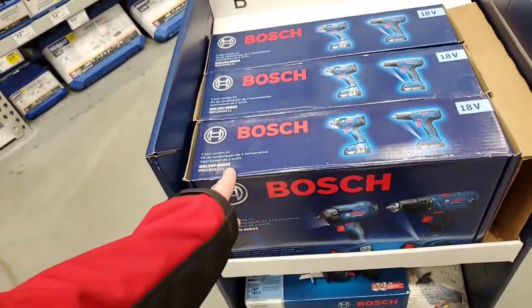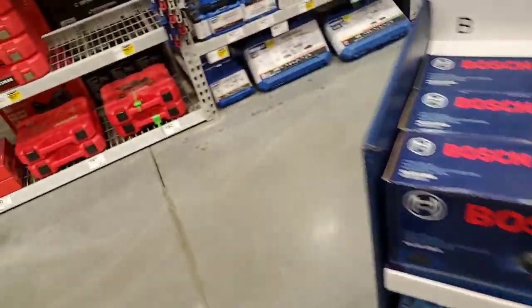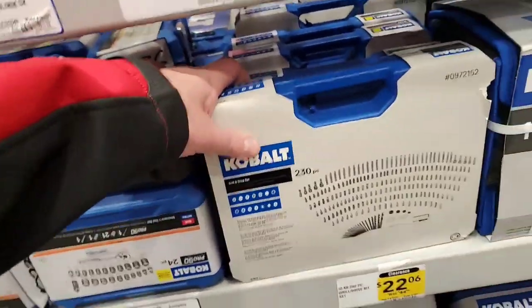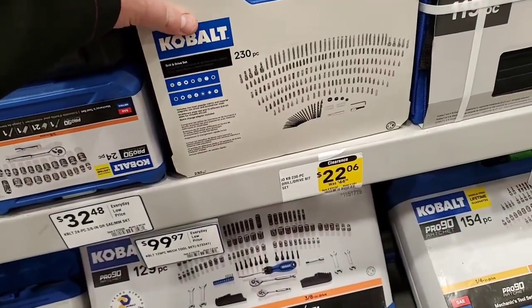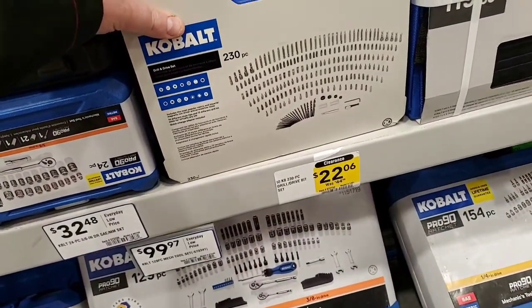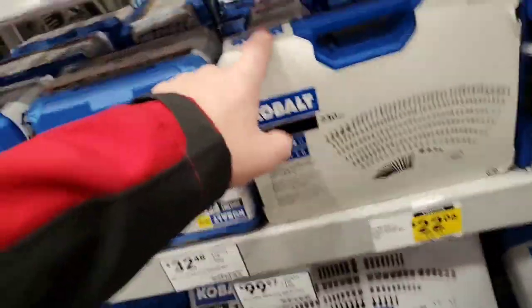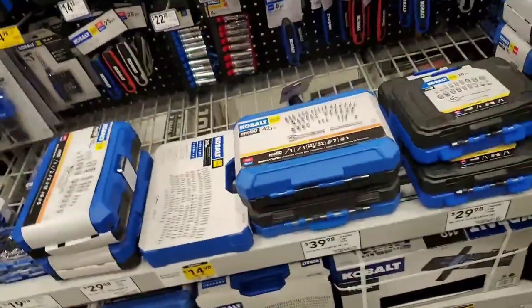$149.99 for this, $199 for the saw. Here we go, here's a clearance deal — $20.06, was originally $44.98. I'd either get this or get that, because you get the security bit sets in there and that's worth it.